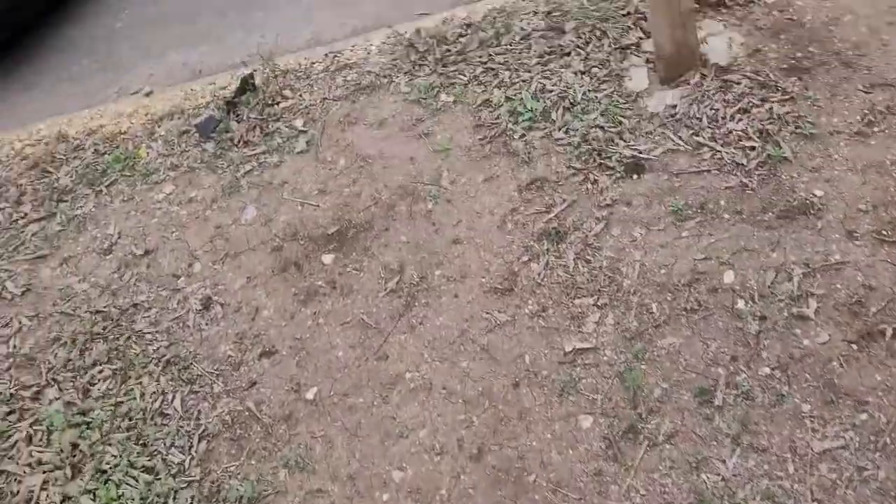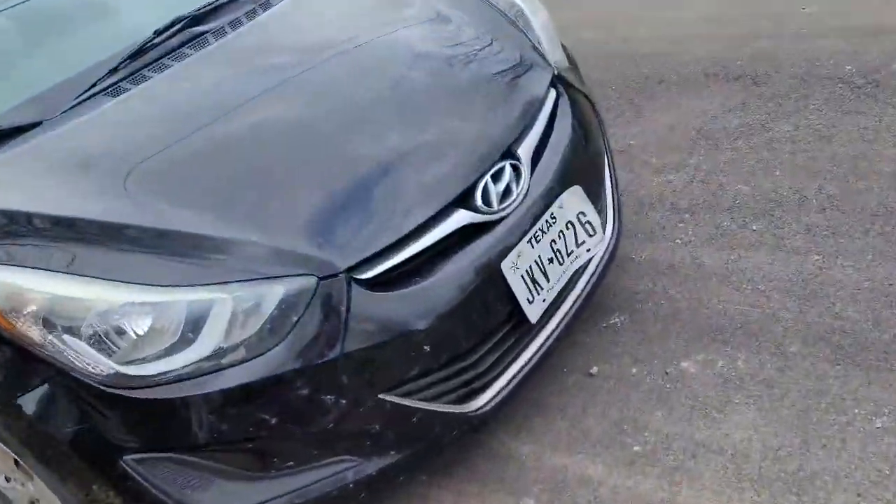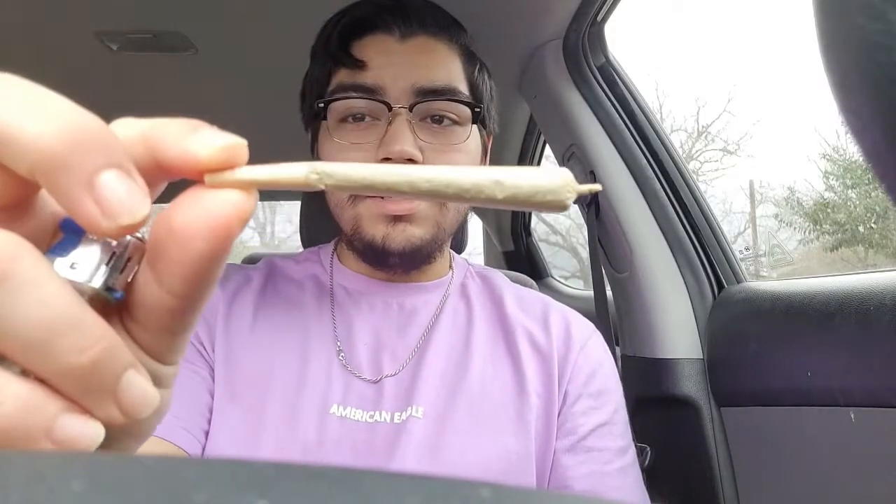We're gonna smoke this in my car, this little black beauty. I smoke in my car a lot — I like hotboxing. Let's get this hotbox started, got this bad boy packed up, cheers boys. I just realized I don't really have anything for an ashtray, I might have to roll my window down.